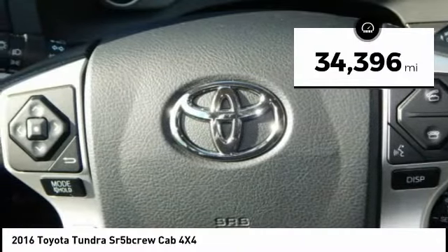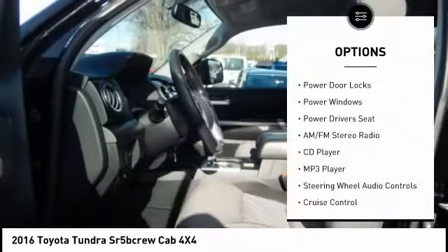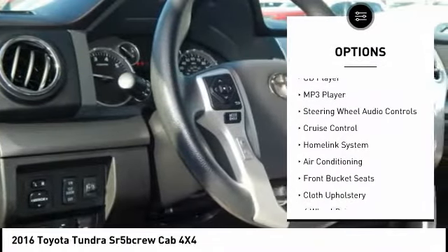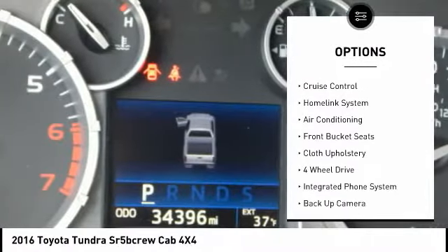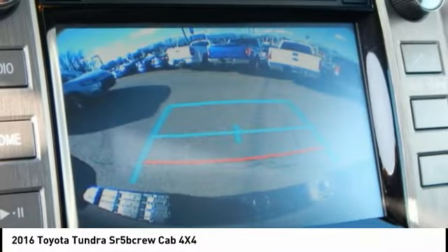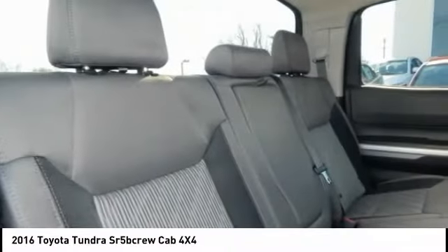This vehicle has less than 35,000 miles. Here are some of this vehicle's great options: steering wheel audio controls, backup camera, four-wheel drive, power driver's seat, keyless entry, air conditioning, cruise control, AM FM stereo radio, CD player, and power door locks. Come see the car for yourself.